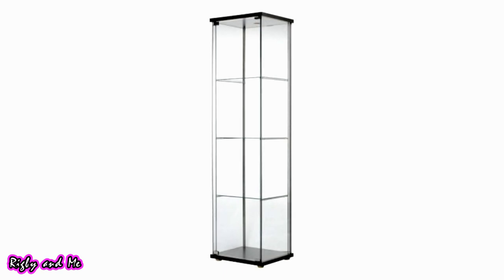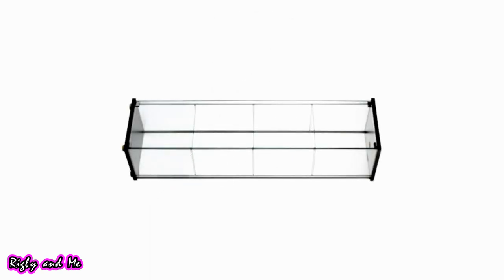IKEA shelves can be turned into hamster cages by turning them on their side and removing the shelves. This is great for providing a large amount of space for your pet and won't be too expensive, though it can take up quite a bit of space.